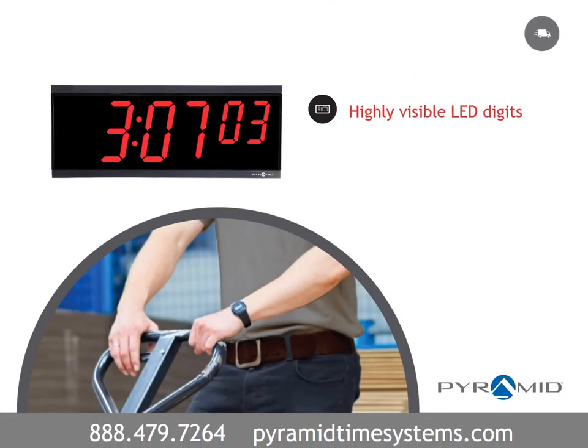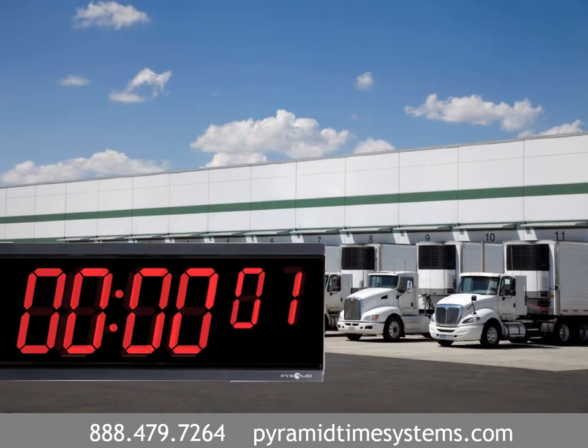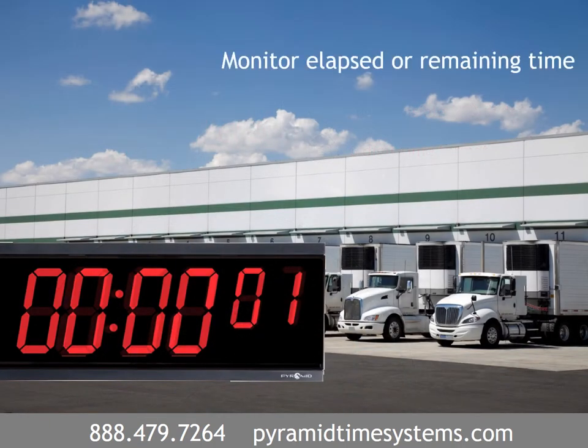Digital clocks feature vibrant LED characters with 250 feet visibility, and the six-digit time format is ideal for detailed timekeeping applications. Count up and count down digital timers precisely monitor elapsed or remaining time during time-critical processes.